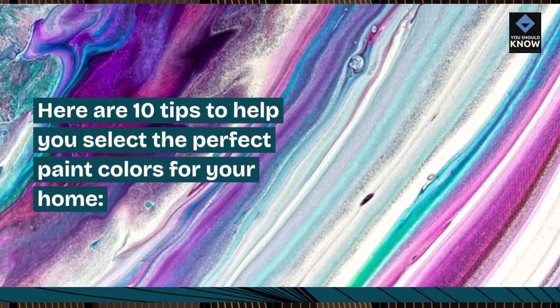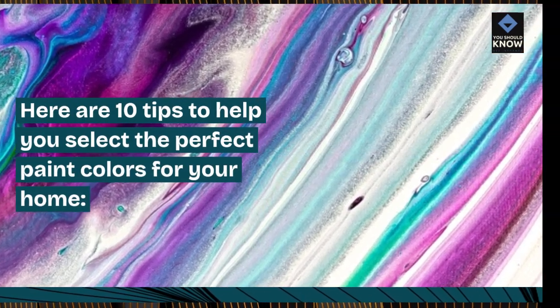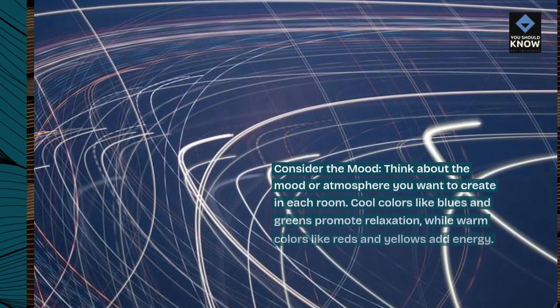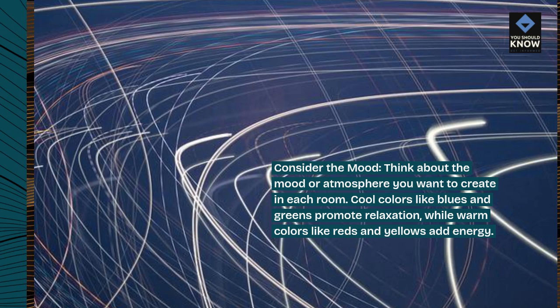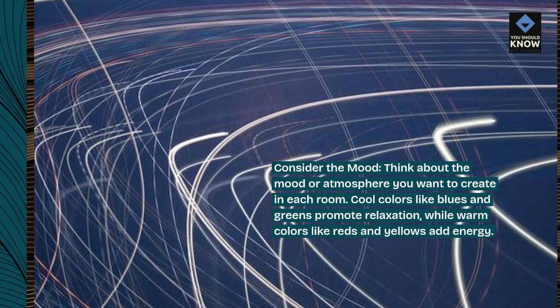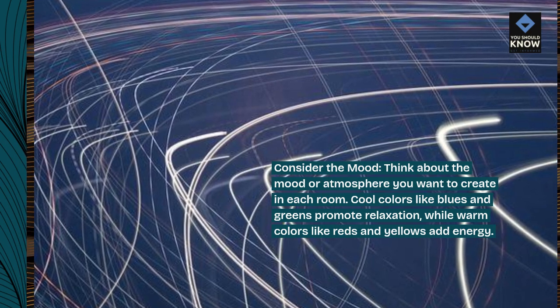Here are 10 tips to help you select the perfect paint colors for your home. Consider the mood — think about the mood or atmosphere you want to create in each room. Cool colors like blues and greens promote relaxation, while warm colors like reds and yellows add energy.